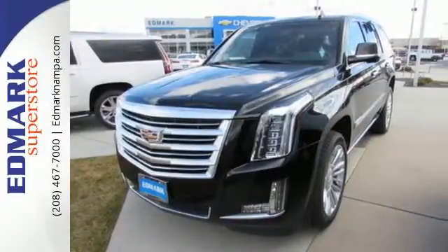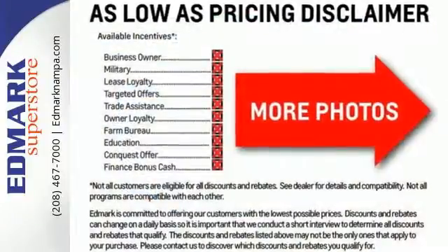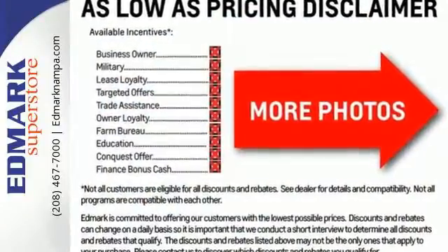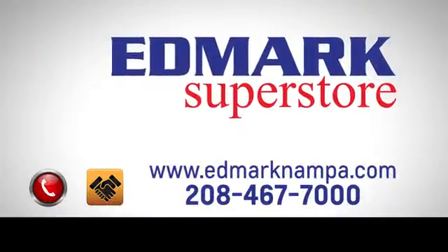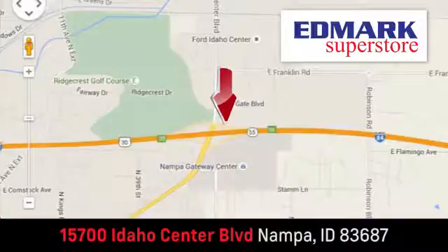Strong presence and strong practicality. Make them yours when you take this Escalade home today. Fast, fair and fun. Give us a call or stop by — we're conveniently located in the Idaho Center Auto Mall.